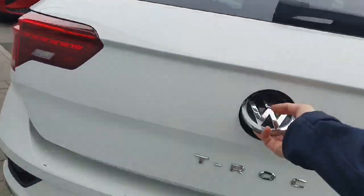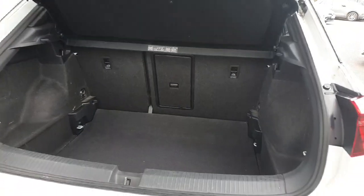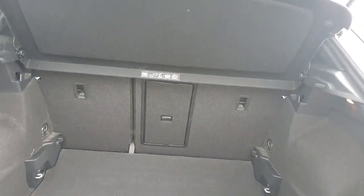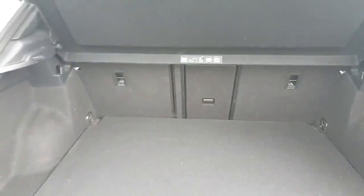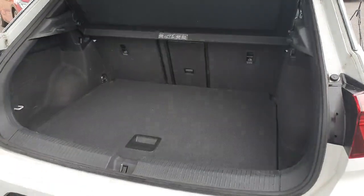Being a hatchback we have a very practical wide opening boot space. Our rear seats fold flat and are also split in a 60-40 format with a ski hatch in the middle. Our false floor can also be raised or lowered to increase or decrease the boot capacity and make loading in and out easier.